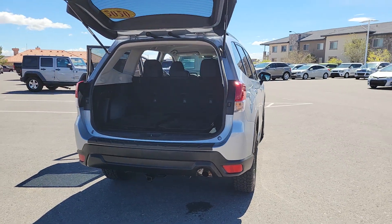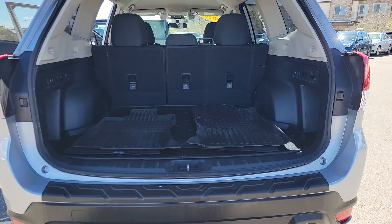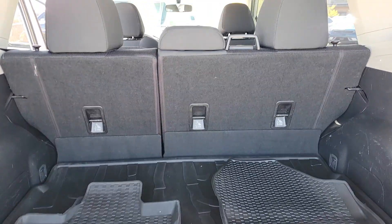Spacious and refined, this crossover offers desirable safety and connectivity features at a surprisingly affordable price. These are just some of the great options this vehicle comes with.